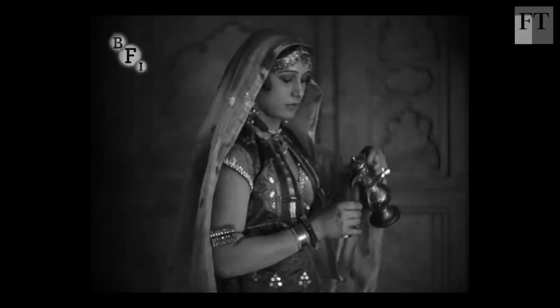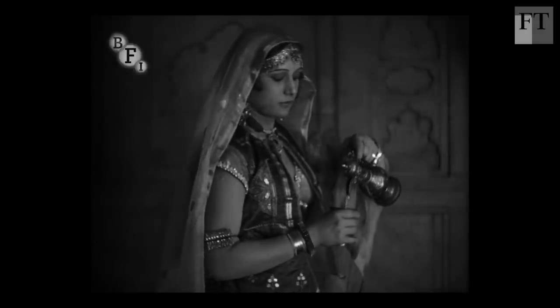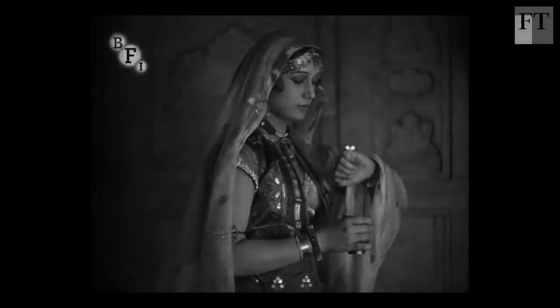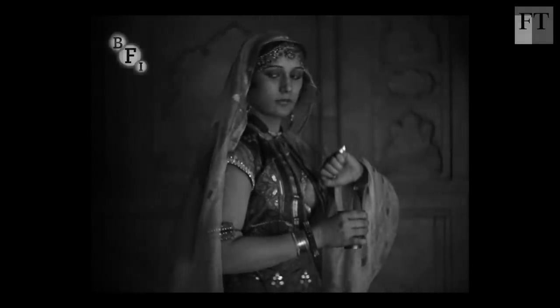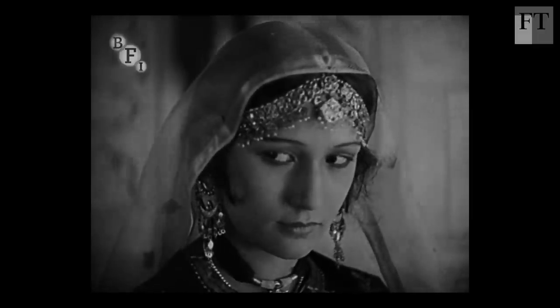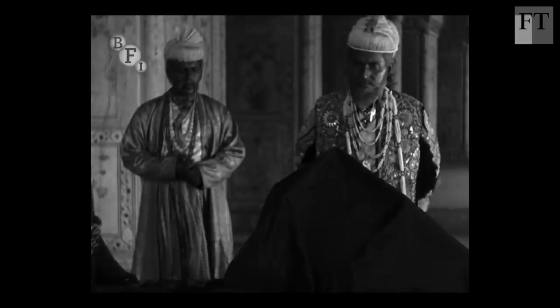There's no original score — it doesn't survive. There may not even have been one. So we have commissioned Anushka Shankar, which is an extraordinary piece of luck. One of the leading sitar players in the world is going to give it that Indian cultural feel that it so badly needs. She'll be doing something which bridges the gap between the period in which the film was set, the period in which it was made in the 1920s, and now.